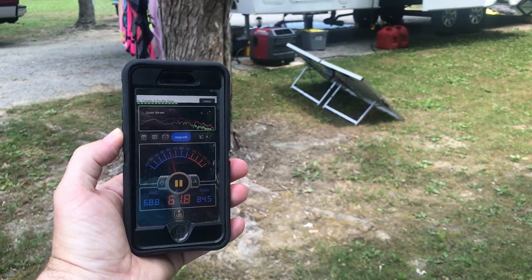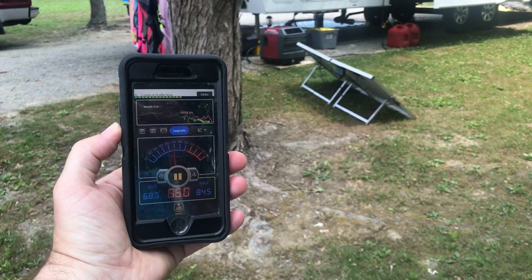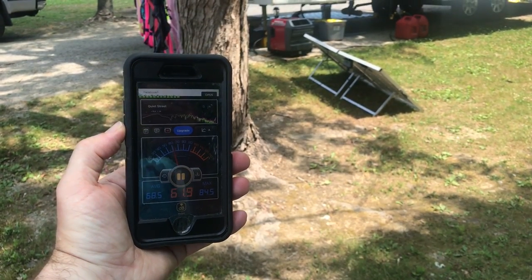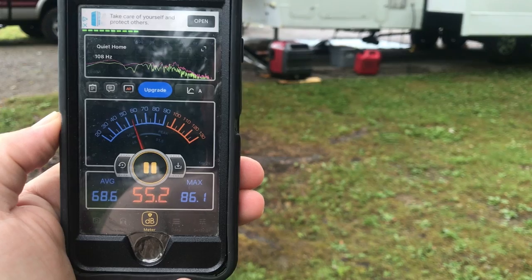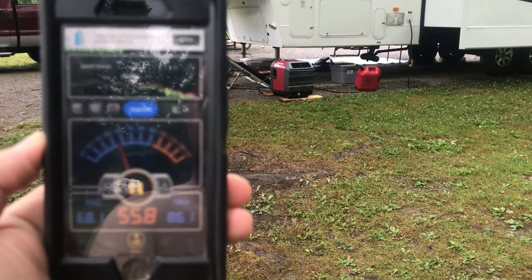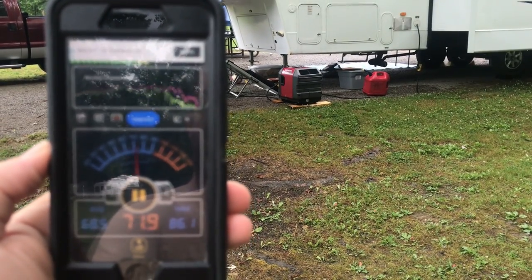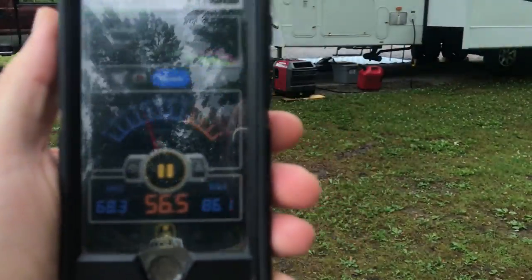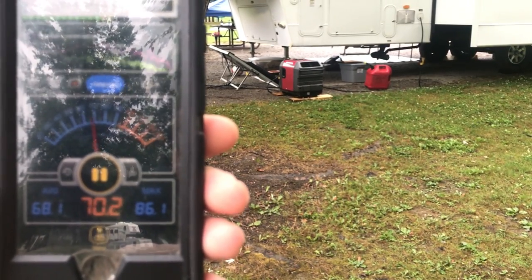On the exhaust side of the generator, 20 feet away with the air conditioner running on high, it's about 61 or 62 decibels. With the generator running just charging and running a laptop and charging phones and devices, it measures 55 to 56 decibels.